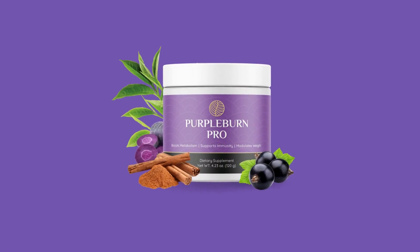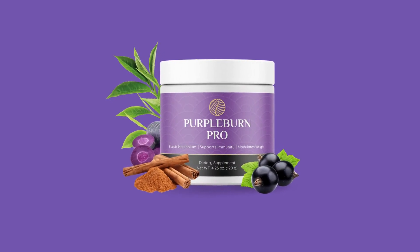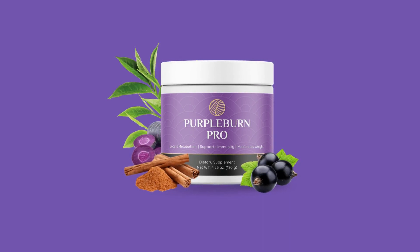Welcome to this Purple Burn Pro review. My name is Marianne, and if you have reached this video, you are probably looking for information about the Purple Burn Pro supplement — what it is, what its ingredients are, whether it can really help with weight loss, and where to buy a legitimate Purple Burn Pro.